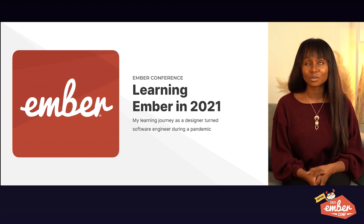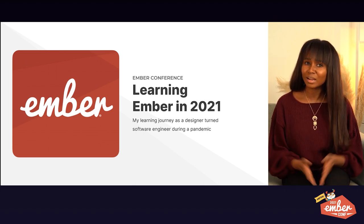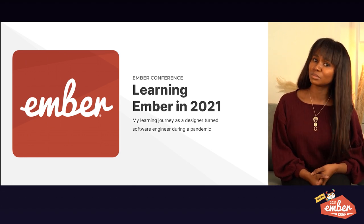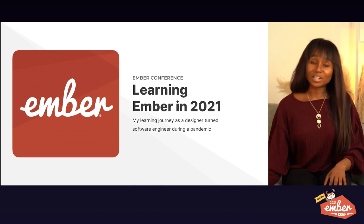Learning during a global pandemic is so hard. However, without the help of the Ember community, my mentors, and pure willpower, I don't know if I could have gotten through it. Do you want to know more about how I did it? Keep on watching.